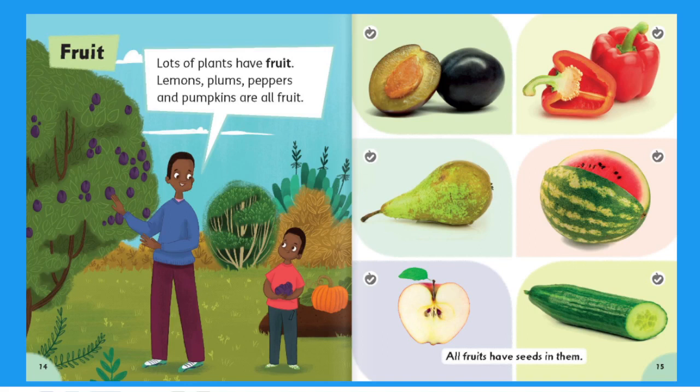Fruit. Lots of plants have fruit. Lemons, plums, peppers and pumpkins are all fruit. All fruits have seeds in them.